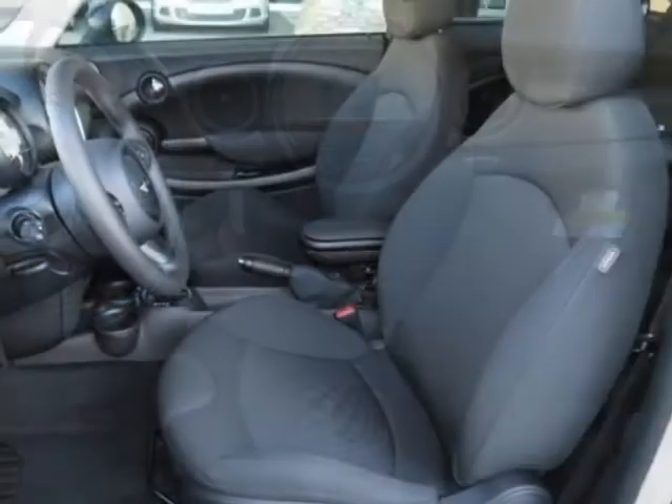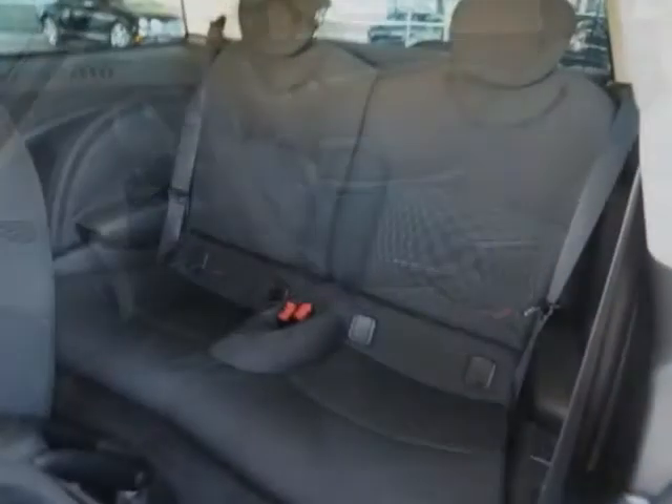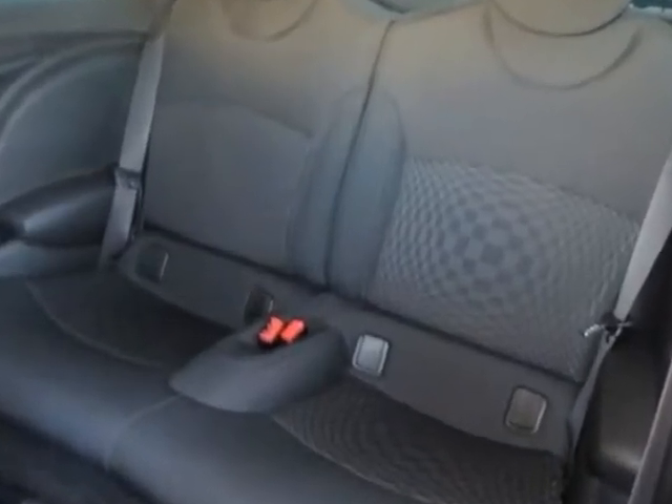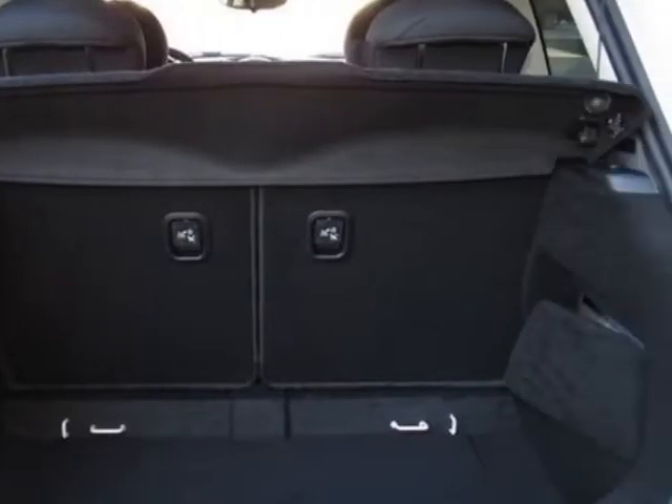This Cooper Hardtop boasts a 1.6 liter inline 4 engine and has a 6-speed steptronic transmission. Additional options for this vehicle include the 6-speed automatic transmission.